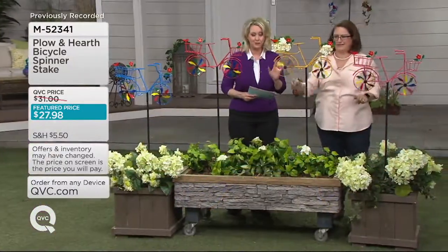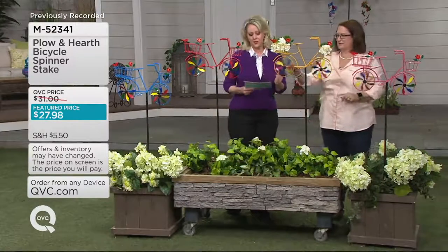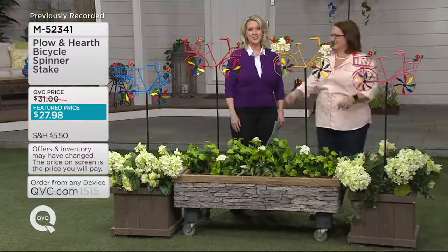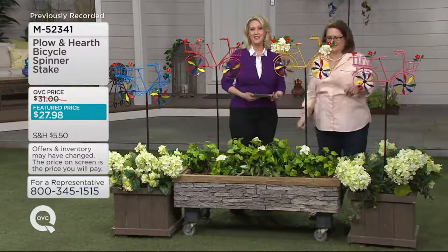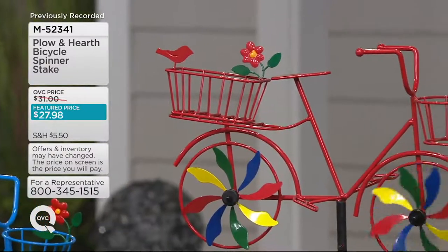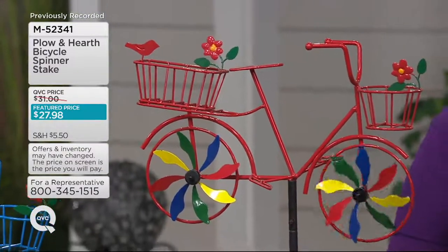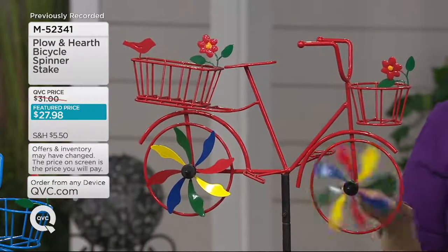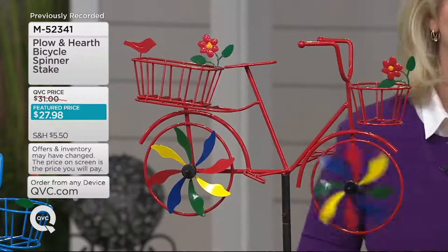It's customer top rated. We'll show you some of the reviews. If you own this, give us a call on our testimonial line: 1-800-395-1601. We would love to hear where in your yard you put it and how you've enjoyed it. It's only $27.98, or with a Q card, about $9 to $10 a month.